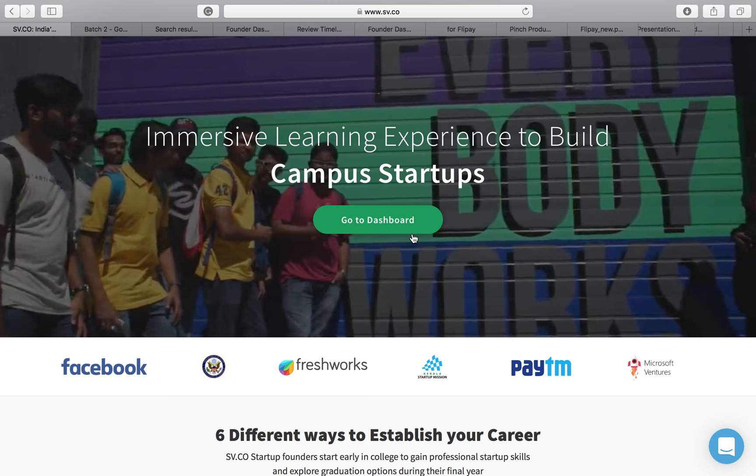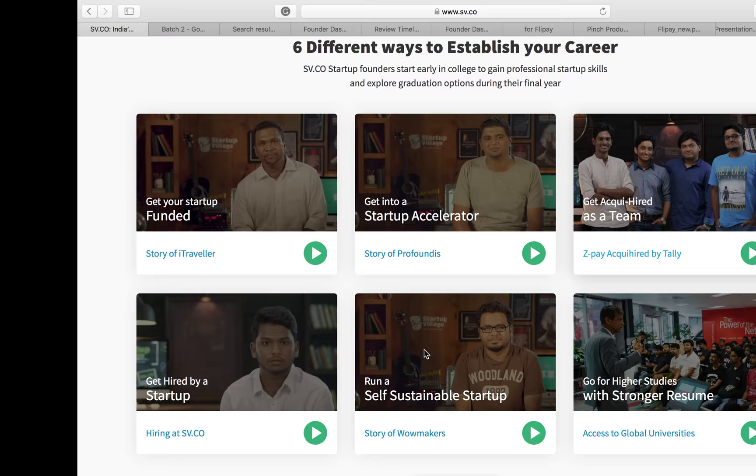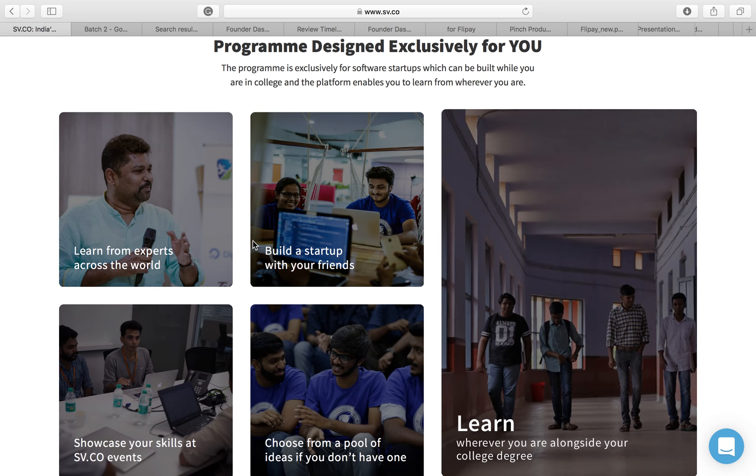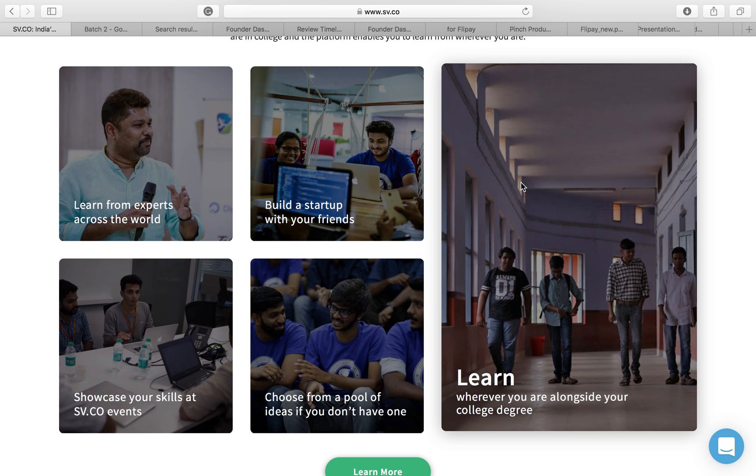The homepage gives you a preview of the outcomes to look forward to, and then talks about how this has been exclusively designed for students — you learn from experts across the world. One thing I'd like to stress is that this program is completely online. You can be part of Startup Village while being based in your college right now. You don't have to travel to any new city or come to Bangalore. You can participate wherever you are, alongside your college degree.